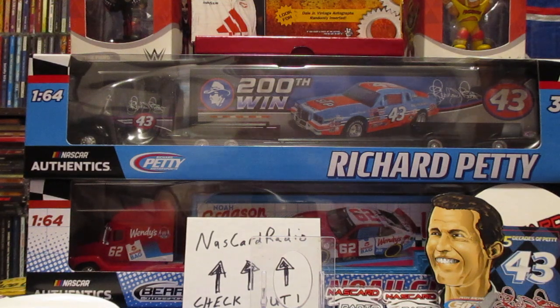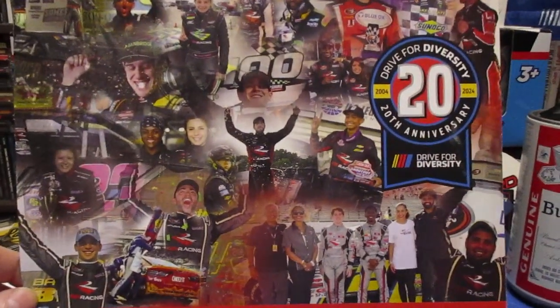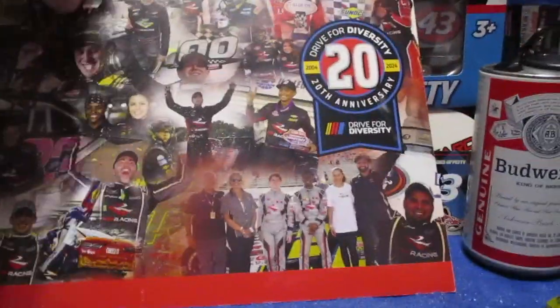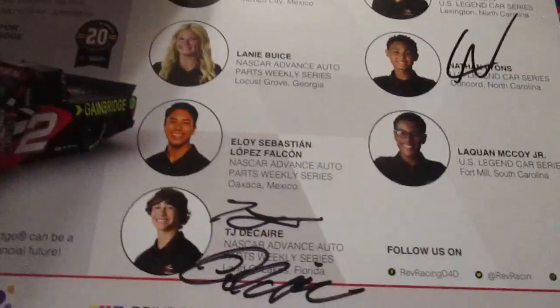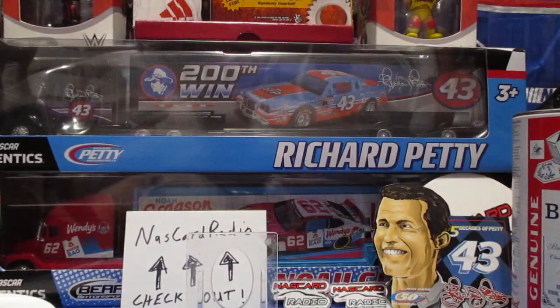This is an interesting one - this features a ton of drivers on the front. Drive for Diversity, 20th anniversary, and it is signed on the back. You can see some of the drivers featured. It also features Nick Sanchez over there on the side, so he was running that truck.